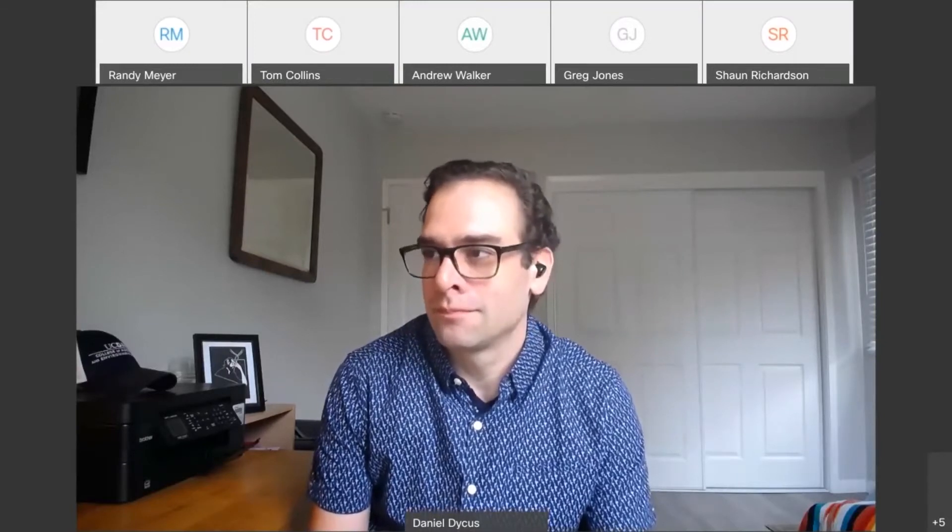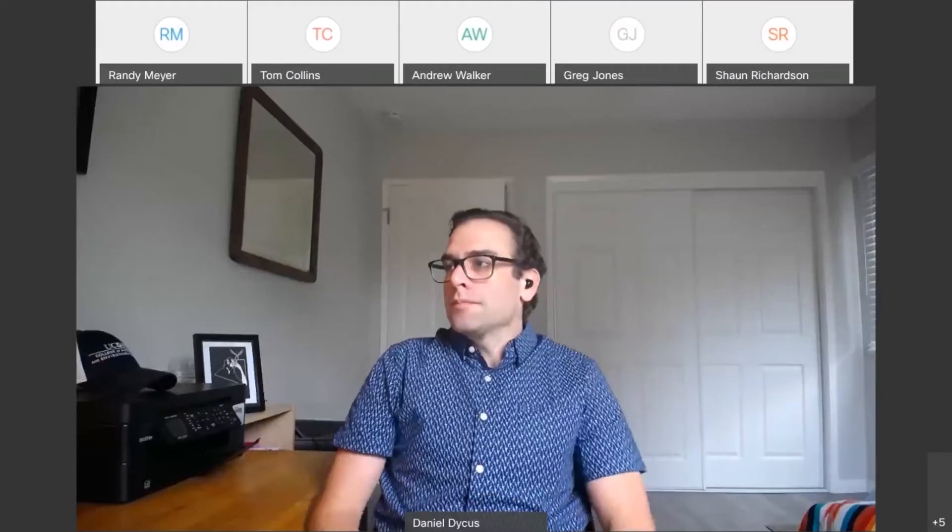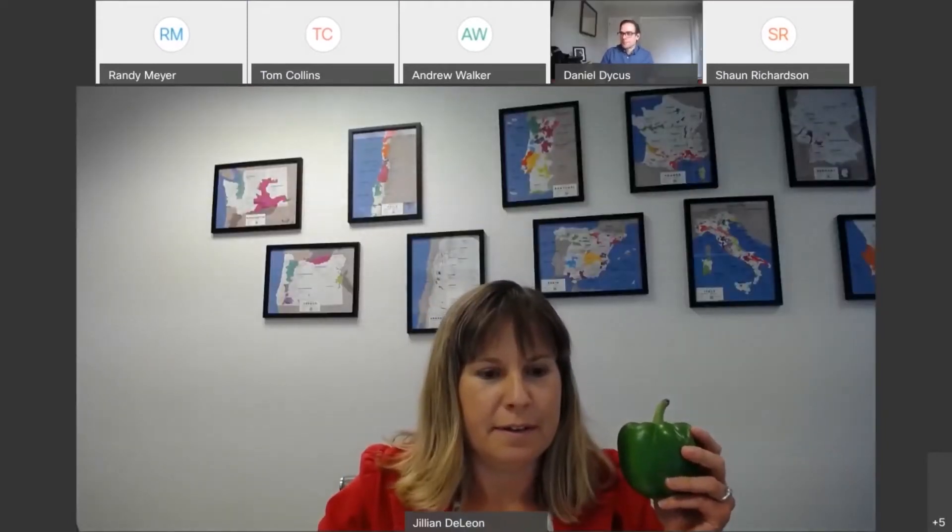A great pepper to get me in the mood for the talk. Hang on just a sec, let me figure out how to screen share.